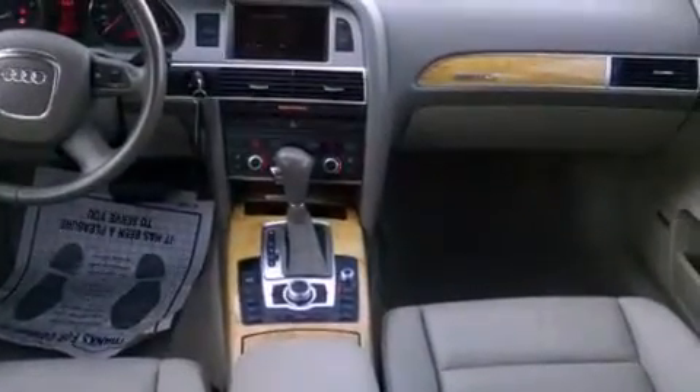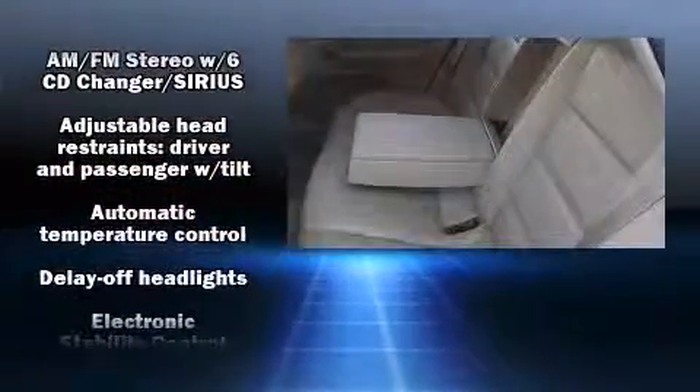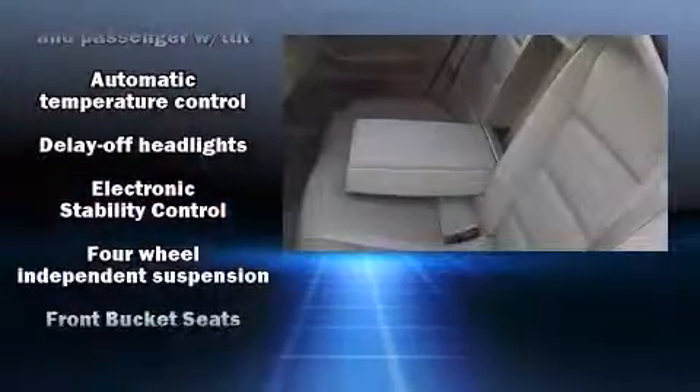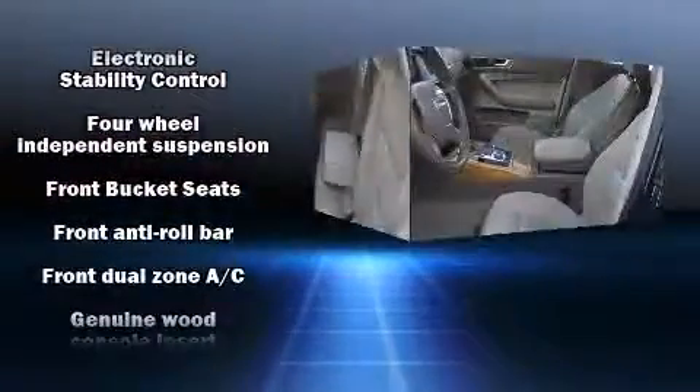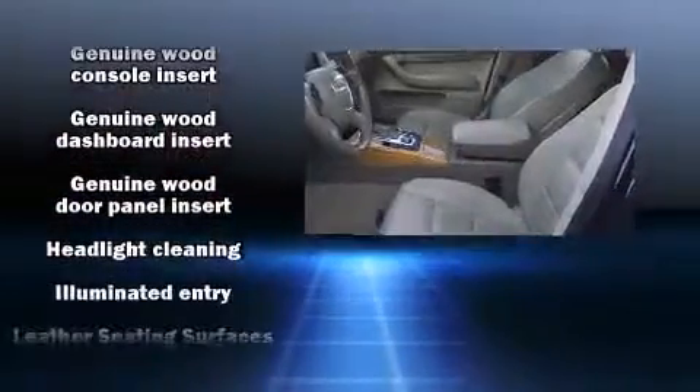Audi also prioritized safety and security by including dual front impact airbags with occupant sensing airbag, head curtain airbags, traction control, brake assist, a security system, and four-wheel disc brakes with ABS.